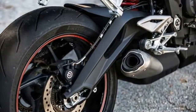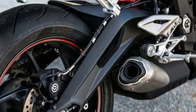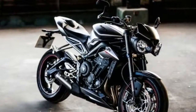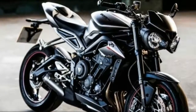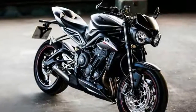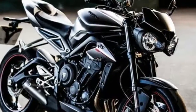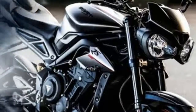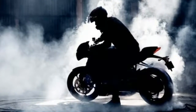Next in line is the Street Triple R, which is stated to deliver the correct blend of power and overall performance for road riding. The engine cranks out 118 horsepower, while other standard tech includes four riding modes, a new angle-adjustable TFT instrument cluster, fully adjustable Showa suspension, and Brembo M4.32 radial monoblock front brake calipers.